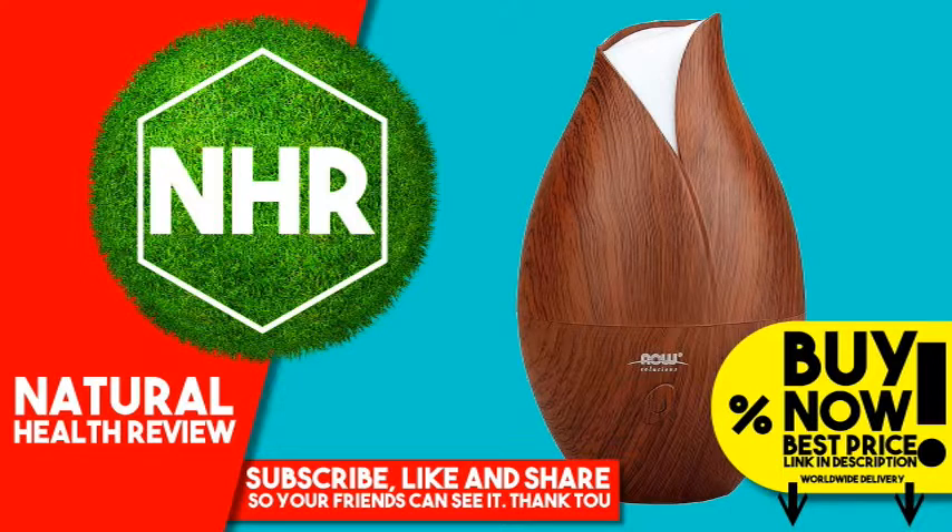Warnings: keep away from children and pets. Disclaimer: while iHerb strives to ensure the accuracy of its product images and information, some manufacturing changes to packaging and/or ingredients may be pending update on our site. Although items may occasionally ship with alternate packaging, freshness is always guaranteed. We recommend that you read labels, warnings, and directions of all products before use and not rely solely on the information provided by iHerb.